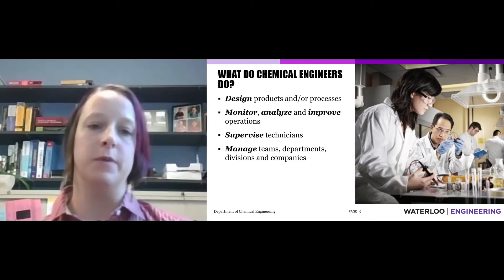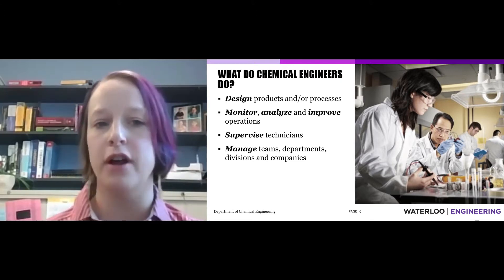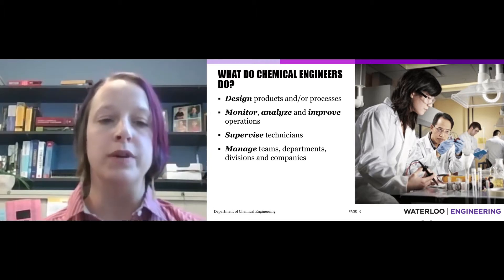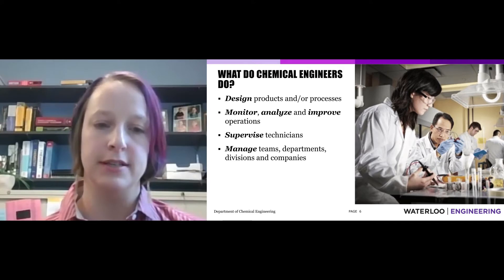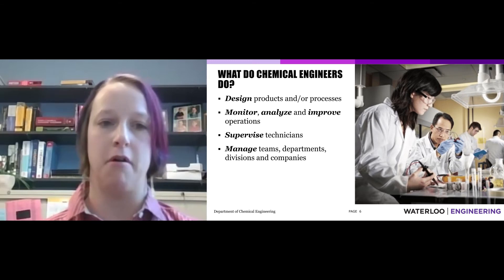That's an easy one. We design products and processes. We monitor, analyze, and improve operations. We supervise technicians. And we manage a variety of teams, both large and small.